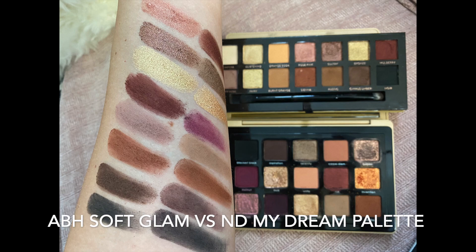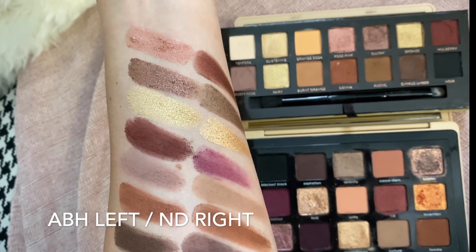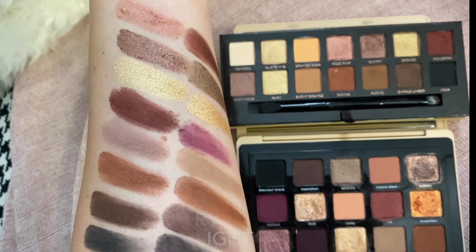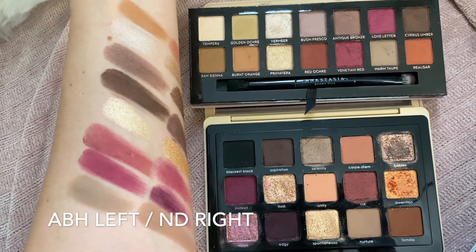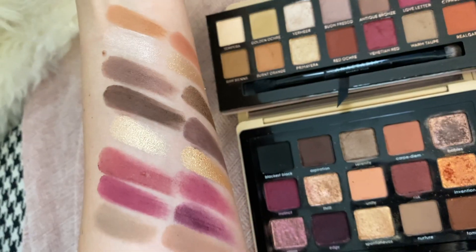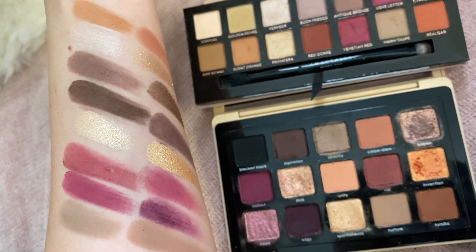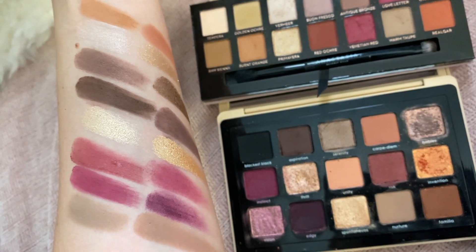Comparing to the Anastasia Beverly Hills Soft Glam palette, you can see differences in some shimmers and mattes, but the darkest tones are very, very similar. Comparing to ABH Modern Renaissance, you can see how much similarity there is, especially on one side — a lot of very, very similar shades. The ABH formula is also very soft, very blendable, very buildable, and nice to work with.